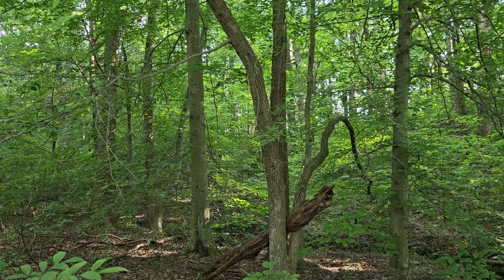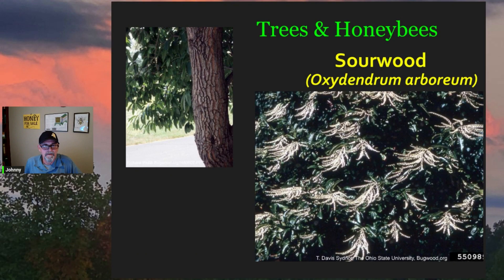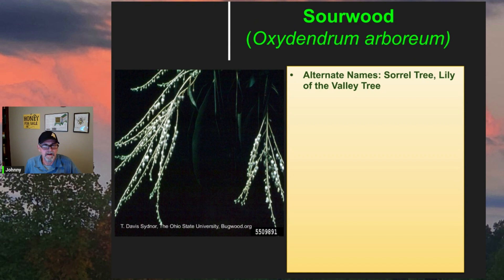Let's talk a little bit more about the sourwood tree. I've put together some slides here. Oxydendrum arboreum is the genus species name — the Greek words 'oxy' and 'dendrum' literally mean 'acid tree.' Some common names for sourwood are sorrel tree and lily of the valley tree.